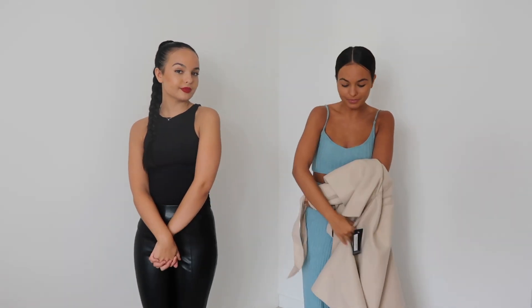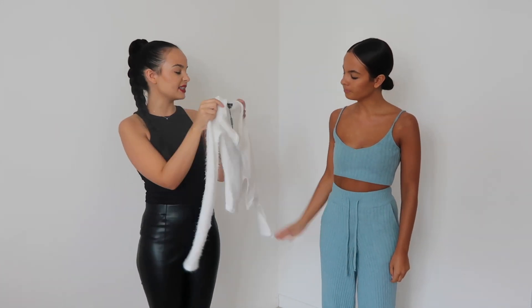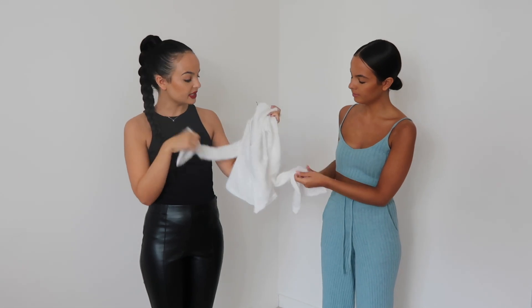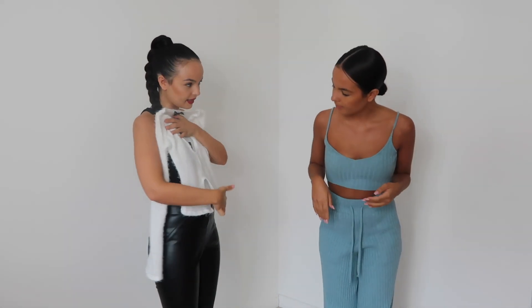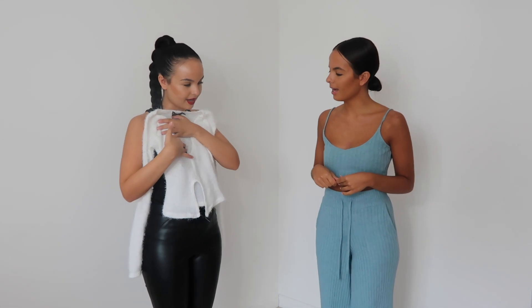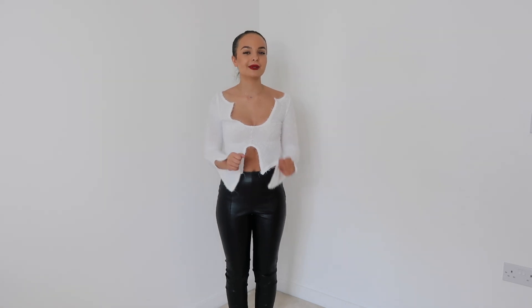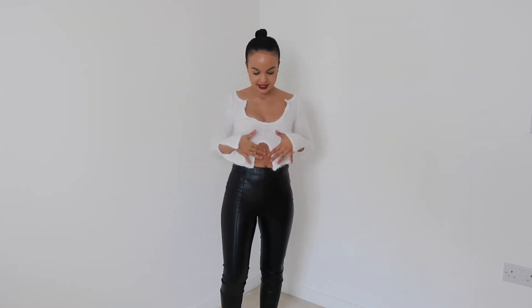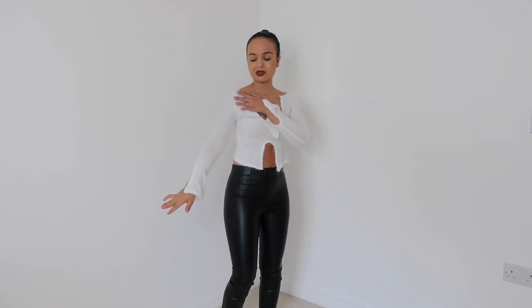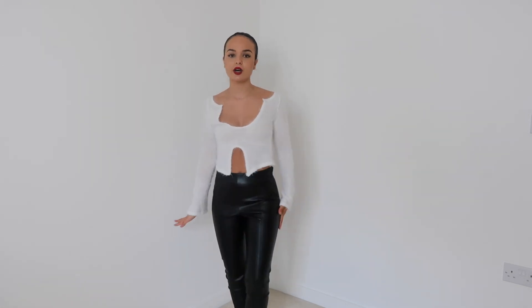Then I got this really cool white top — I thought it was really pretty. I love the slits on the sleeves and there's another slit detail too. You do have to be careful with the neckline and whether it's see-through depending on what you wear underneath. I've just put on the sweater — I think I needed to go up a size because it's a little tight on my arms, but it's so pretty and I love the slip detail.